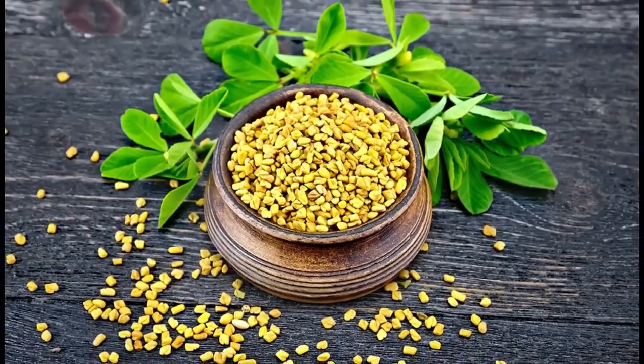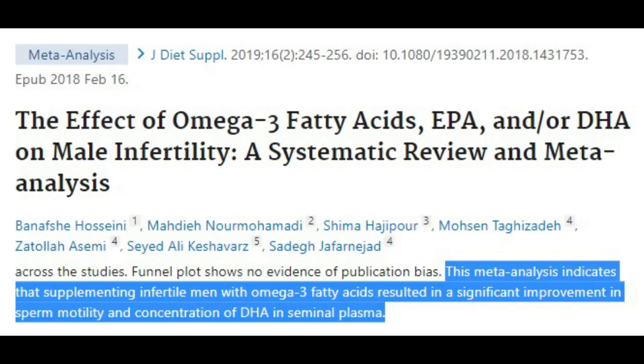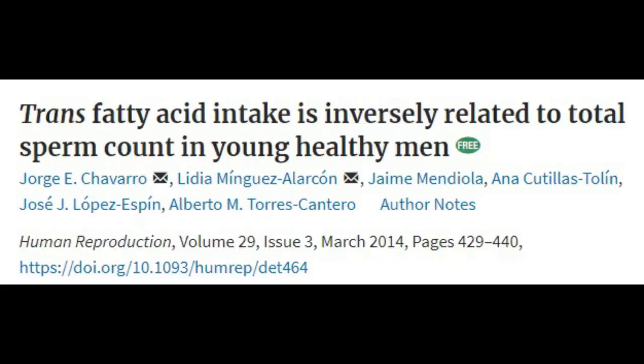Fenugreek, which is another spice, has been shown to do the same. Taking 675mg of ashwagandha for 90 days increased sperm count in 46 men by 167%. Taking 1.75g of maca root powder for 3 months has also been seen to increase sperm count and motility by almost 100%. Get healthy fats: infertile men who supplemented with omega-3 fatty acids saw a significant improvement in sperm motility and concentration compared to those not taking omega-3s. On the flip side, consumption of trans fats has been seen to reduce sperm count.